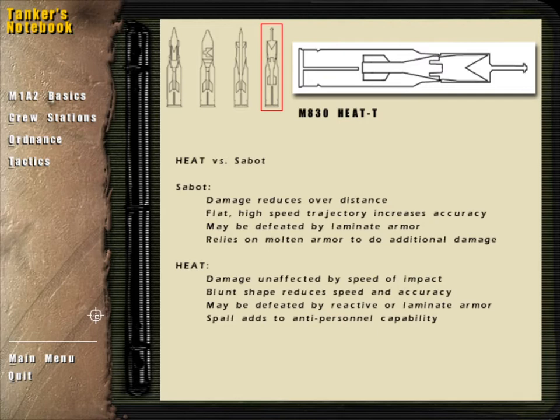The HEAT round does not have as flat a trajectory, as quick a flight time, or as small a surface area as a sabot, and therefore may be less accurate. While a HEAT round leaves the muzzle at speeds over 6400 feet per second, its weight and blunt shape cause it to lose that speed quickly.